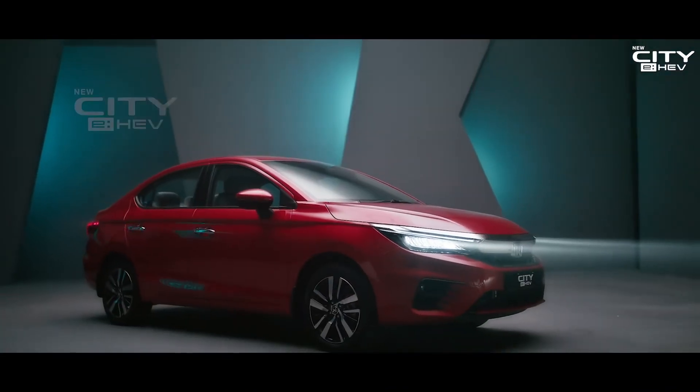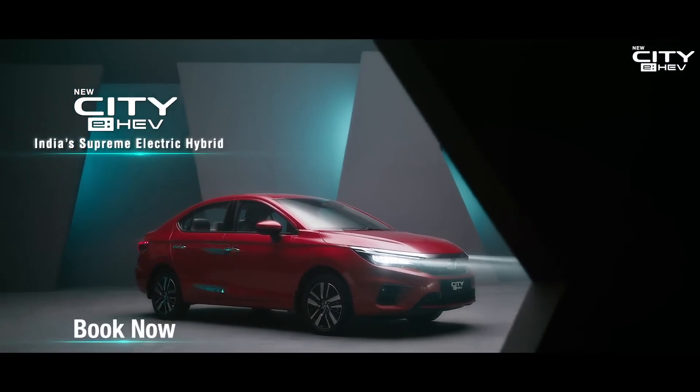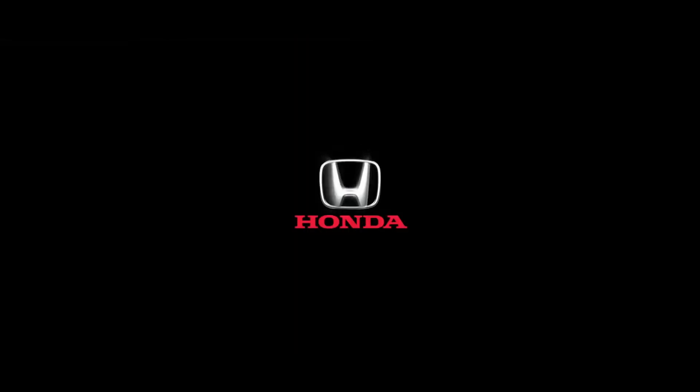New City EHEV, India's supreme electric hybrid.